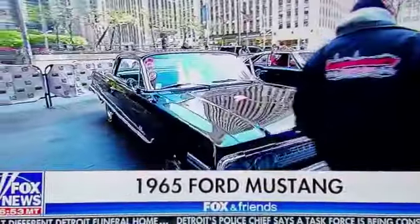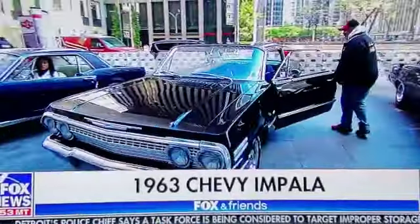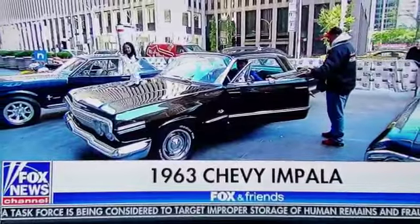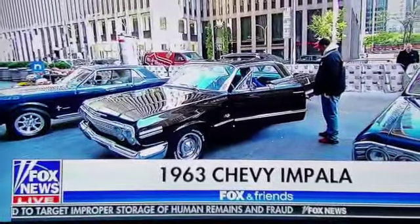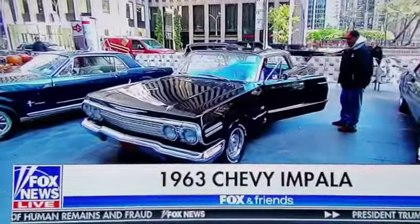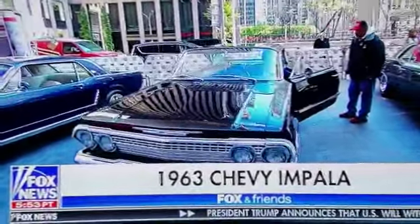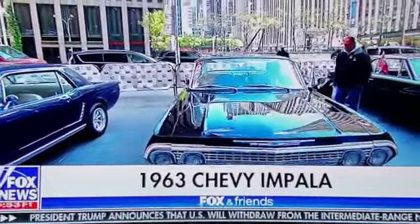So this is a '63 Chevy Impala. What is it about the Impala that gets people so fired up? Look at the body on this thing — how can you say this is not a muscle car? This is a beautiful car. It was originally a six-cylinder, three-speed on the column. Now it runs a V8 with a Powerglide trans. He's owned this car about 15 years, and the '63 model is the most sought after. It's one of the nicest cars around. They should just make this again.